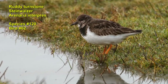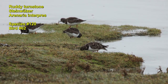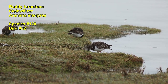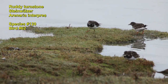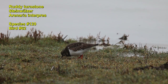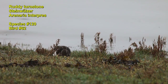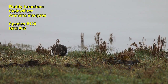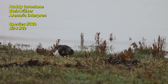We discovered a group of ruddy turnstones right by the sea. In summer, the birds have a maroon plumage. In winter, the colors become much poorer. The ruddy turnstone is also a migratory bird. The Wadden Sea is one of the most important resting areas. The turnstone owes its name to its technique of searching for food under stones.